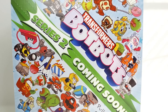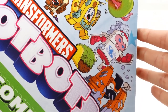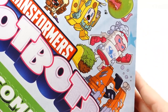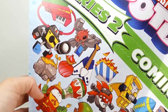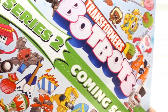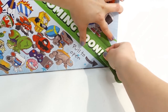Hi everyone, welcome to the Toy House! Take a look at what Hasbro sent us today — a box full of Transformers Bot Bots. These look really cute. We have household items that turn into robots: there's a little taco, a guitar, a camera, and a little bottle of hot sauce. This looks like it's gonna be a lot of fun. Let's go ahead and open this box!